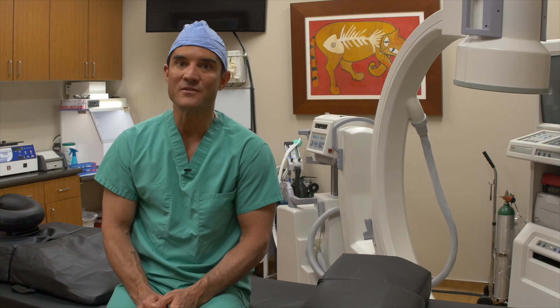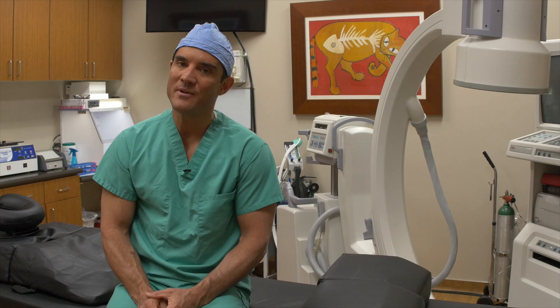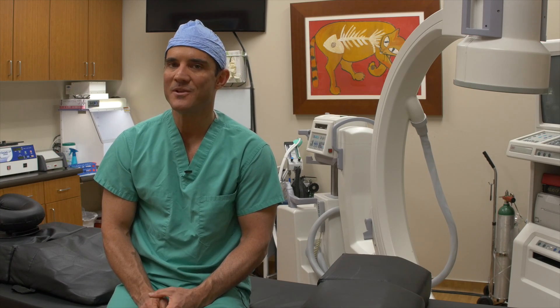Over the past five years, we've performed close to 3,000 stem cell procedures and we've been very happy with the outcomes. We haven't had any serious adverse reactions, haven't made anybody worse as a result. We don't help everybody, but we help a lot of people.